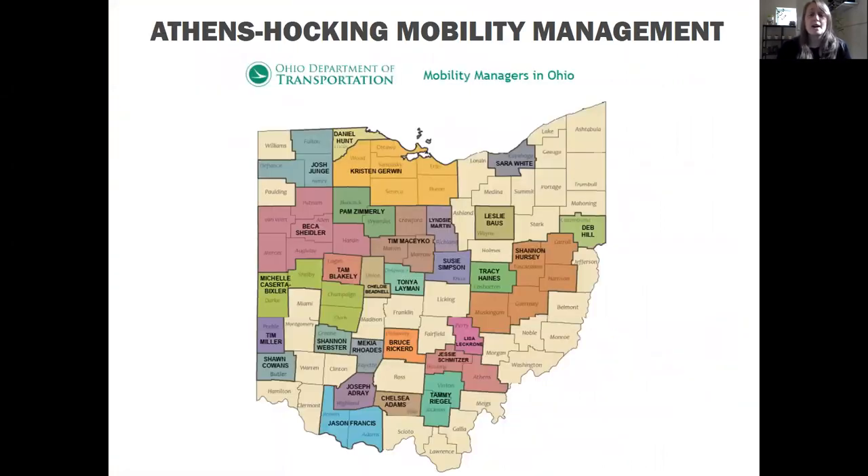My program, the Mobility Management Program, is here to help you with things exactly like what we're doing today — learning how to ride transportation and learning what transportation options are available. There are about 35 of us across the state of Ohio. So if you ever need any assistance with transportation, please feel free to reach out to me or any one of the Mobility Managers in the state of Ohio. We are here to help you and your organization or business with transportation needs.